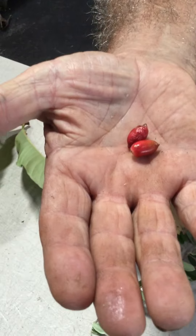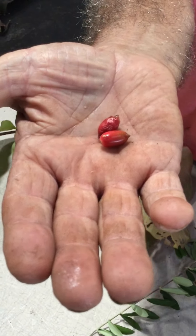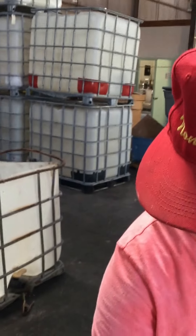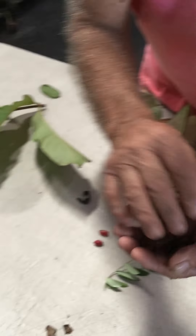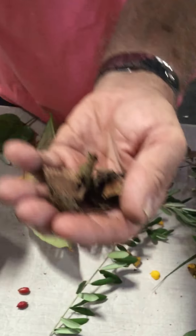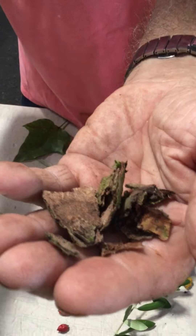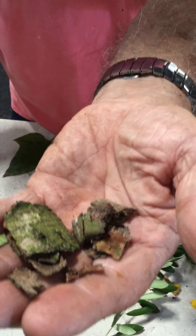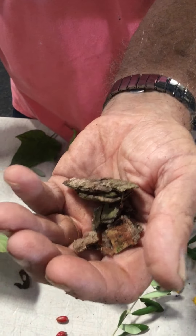And then we have the miracle berry. You suck on it for 20 to 30 seconds and it changes perception of taste to sweet — everything you eat for a while after will taste sweet. And this is the mountain apple bark — we use it for strep throat. Make a tea and in about 15 minutes, your pain will go down.